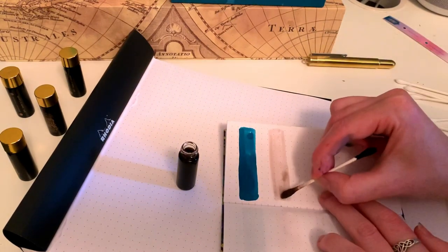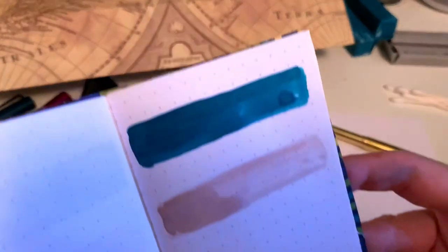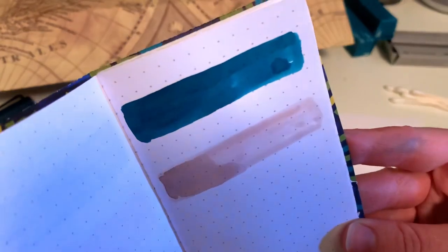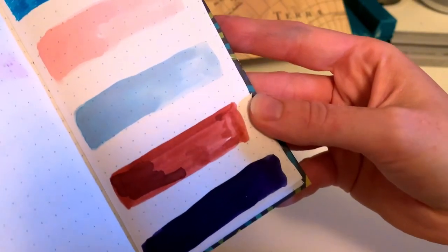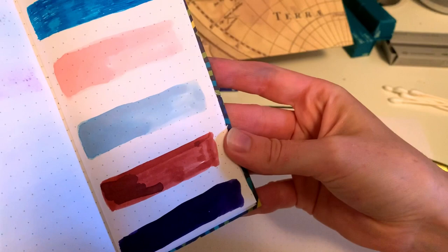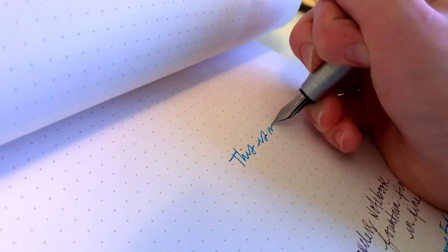I watched a bunch of videos before I bought it and everyone's like 'oh this color is so beautiful, I love it' and I'm like yeah I want it. But again, if you look at the lightest part of it, that's kind of what comes out of the fountain pen. They are very beautiful colors, so if you are okay with writing super light you could do that.